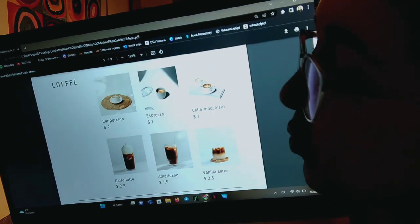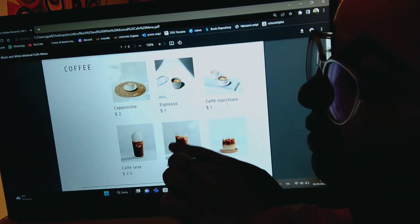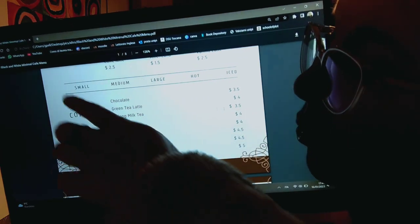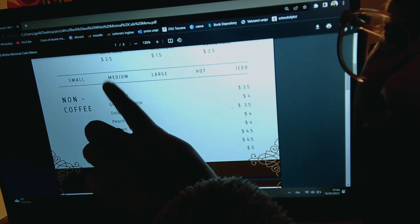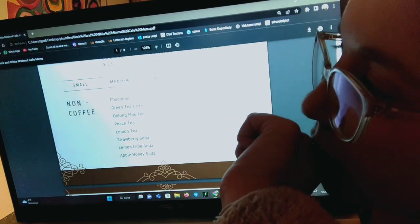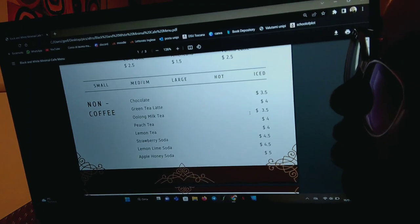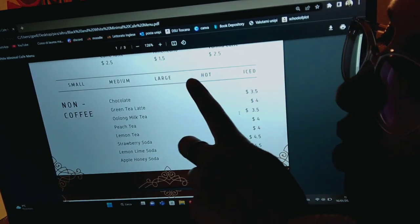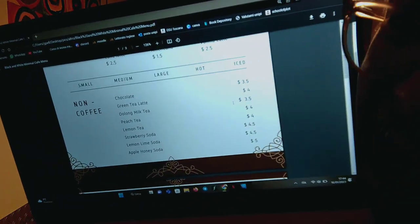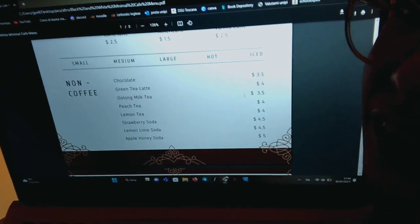Okay, so you would like a caffè macchiato. Perfect. Then if you could just tell me which size would you like it to be? Small, medium, large? Okay. And would you like it to be hot or iced? Hot, yeah. It's nicer to have something hot to drink during winter.